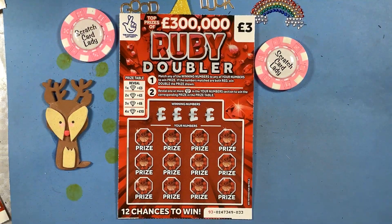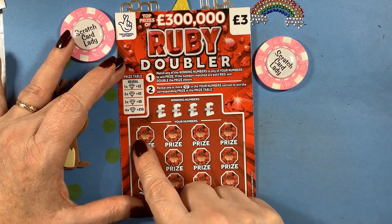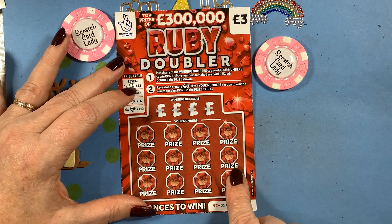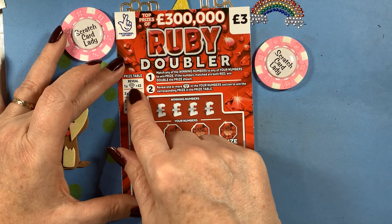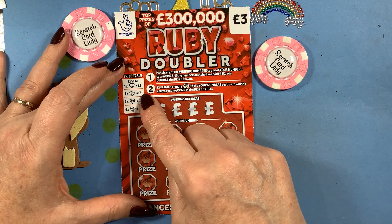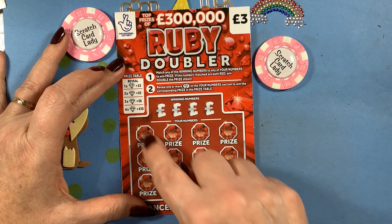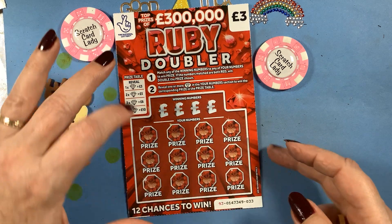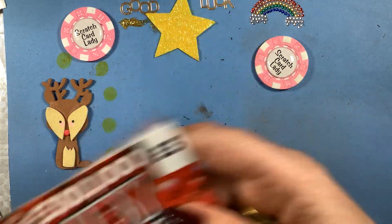So what we need to do is match our winning numbers here. If it's a red number I win double the prize. If I find rubies — I keep calling them diamonds, I'll try my hardest not to — one ruby gets three times, two gets five, three gets six, four gets ten. I have found four rubies before and got the red for double, so I've done pretty well on these.